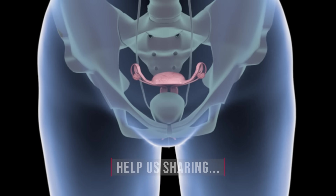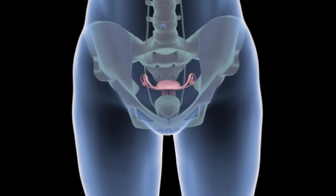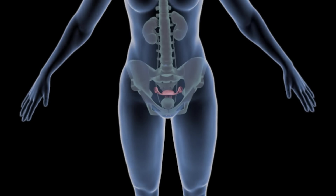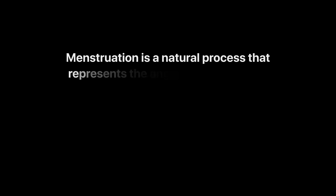This is the typical 28-day menstrual cycle. However, cycle length can vary from woman to woman. Menstruation is a natural process that represents the amazing capacity and strength of a woman. So, if you also know a woman that you feel proud of, or feel proud to be one, like this video and share it on all your social networks.